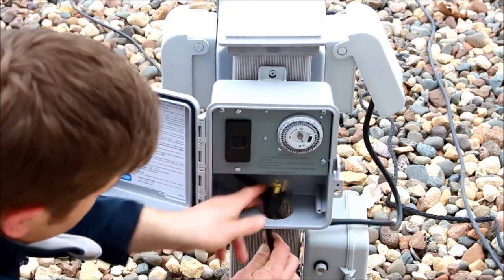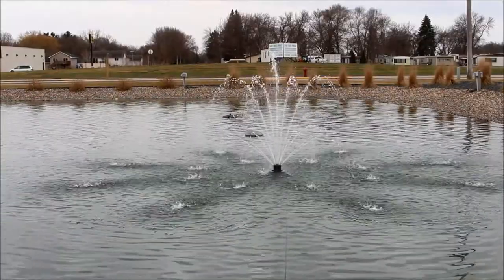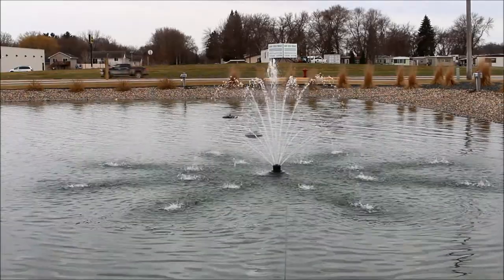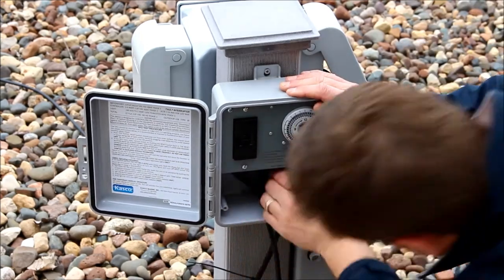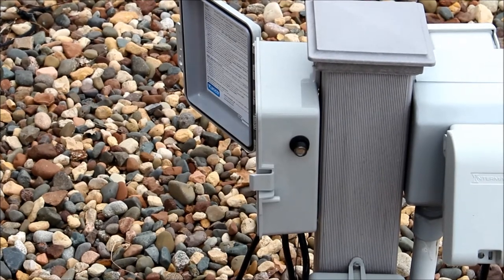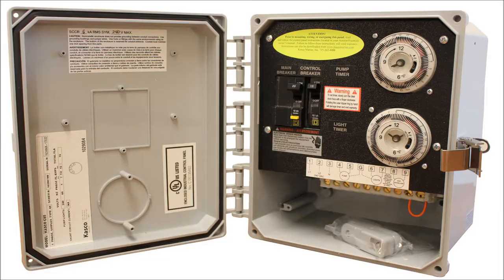Plug the fountain or aerator into the control panel, ensuring the timer is in an on position, or into a GFCI receptacle, and reset the GFCI. If the fountain or aerator trips, then further testing is required to determine where the problem may be. If the unit runs fine, move to testing the lights. Next, unplug the fountain or aerator and plug in the lights. If using a Casco C25 controller, you will need to cover the photo eye with electrical tape for at least 60 seconds to activate the photo eye. If using a C85 or C95 controller, simply ensure both timers are in the on position.